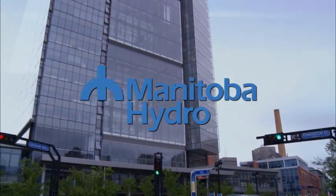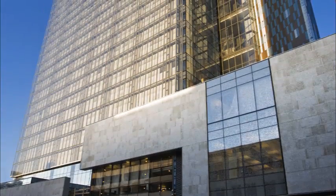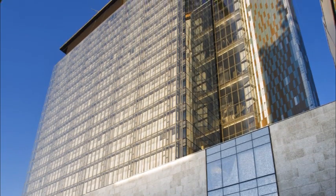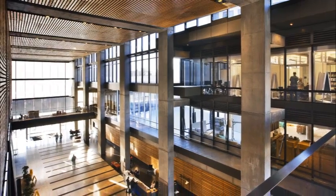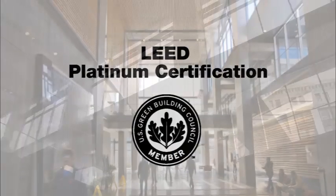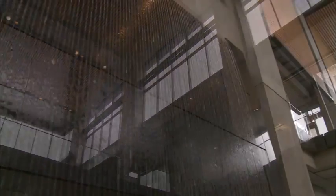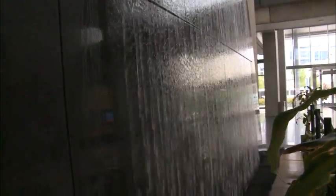Manitoba Hydro is the major energy utility for the province of Manitoba. The company completed a new headquarters in downtown Winnipeg in 2009. A truly groundbreaking building in terms of energy efficiency, Manitoba Hydro Place is seeking LEED Platinum certification and has earned multiple engineering and architectural awards, including the 2010 AIA COAT Top 10 Green Projects Award.